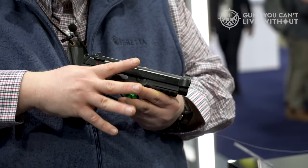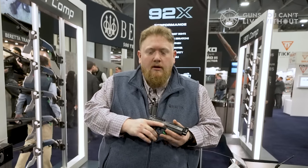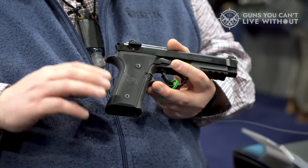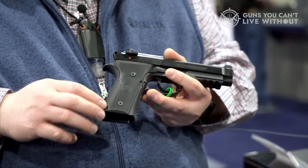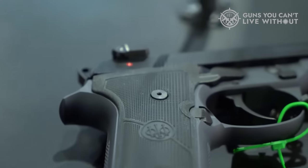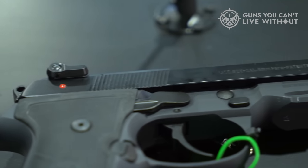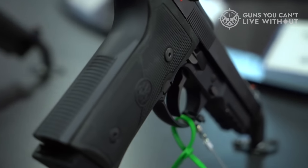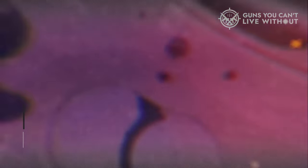The slide is made from forged carbon steel and the frame from aluminum alloy. The barrel is cold hammer-forged and chrome-lined, and the sights are adjustable for windage and elevation. The gun comes with two magazines, a hard case, a cleaning rod, and a gun lock. If you're looking for a metal-frame semi-auto pistol that will stand up to any challenge, the Beretta 92FS is the perfect choice.